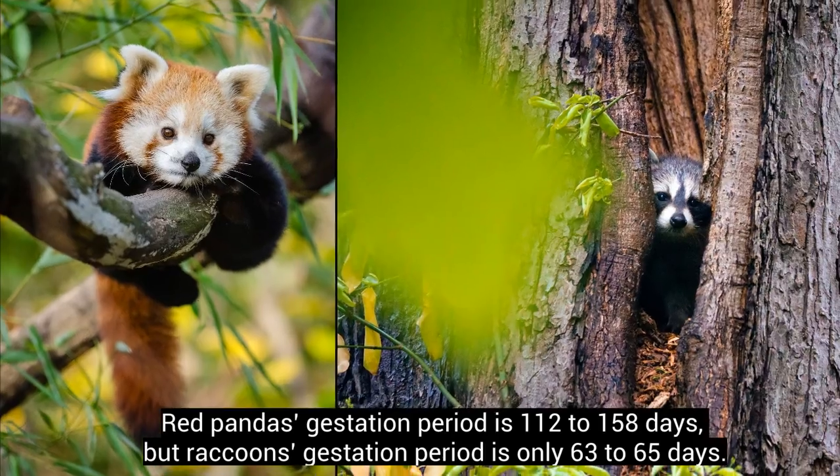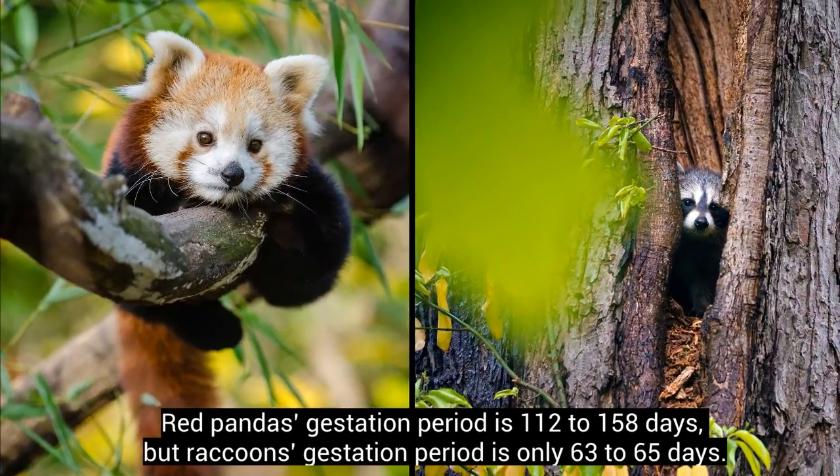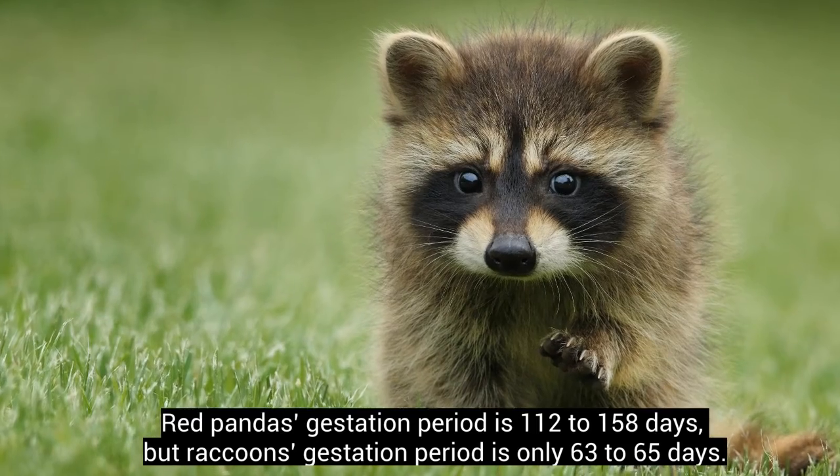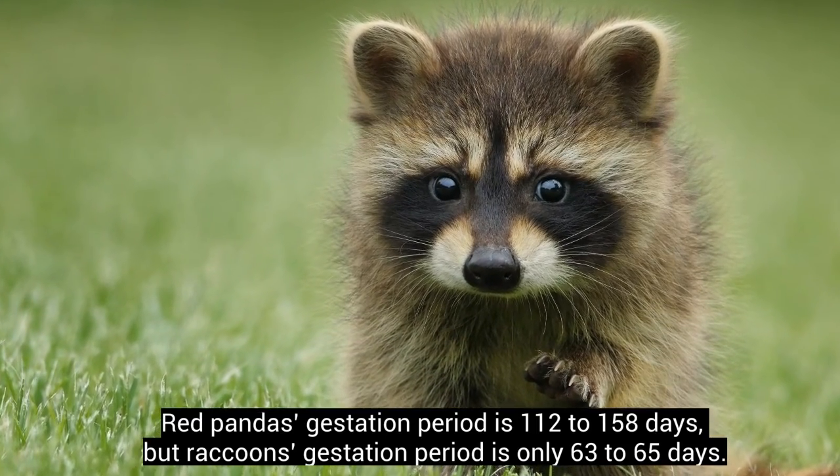Red pandas' gestation period is 112 to 158 days, but raccoons' gestation period is only 63 to 65 days.